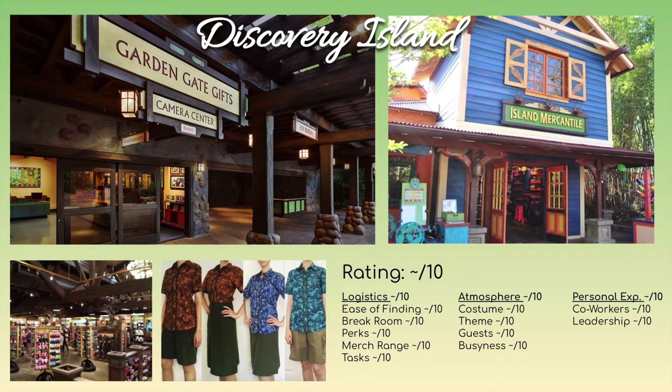Discovery Island also has a wide range of merchandise throughout — it's going to be your front-of-park, main street kind of area.